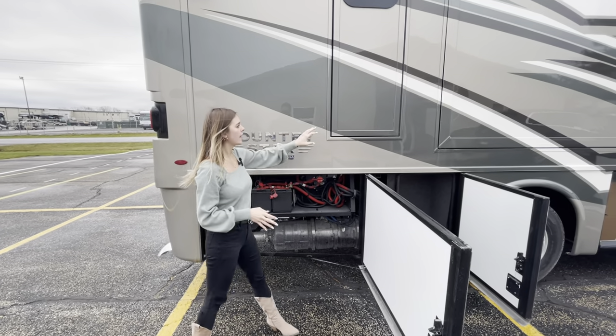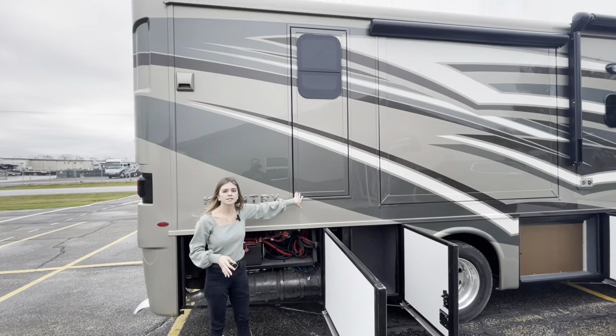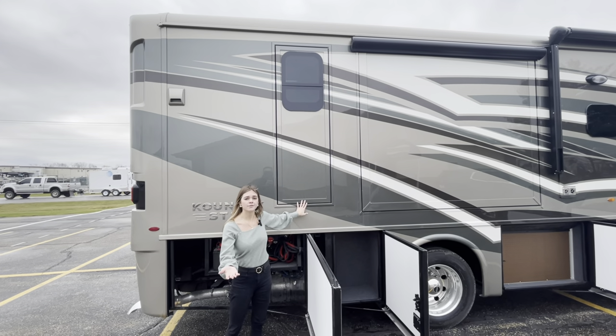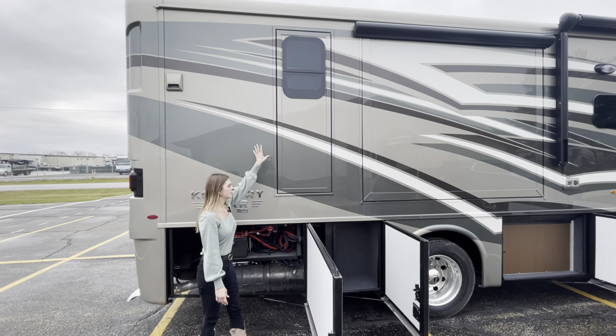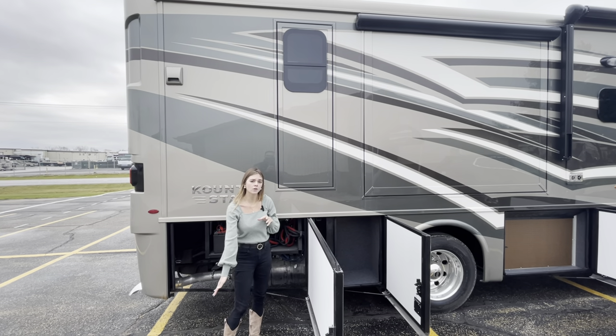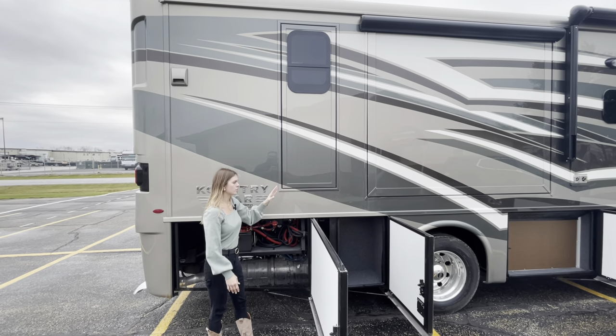Behind me you're going to see a secondary egress door — this doesn't come standard but it's an option available to you. I'll demonstrate it once we're inside, but this egress door has an extendable ladder and is reusable as well.